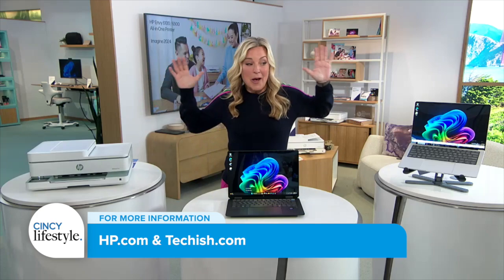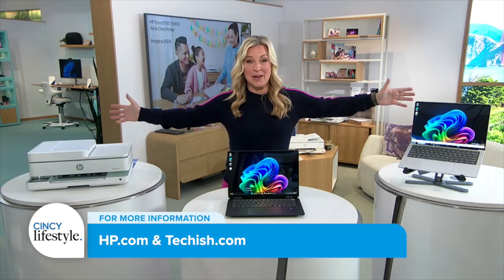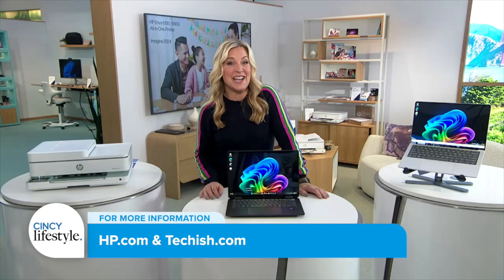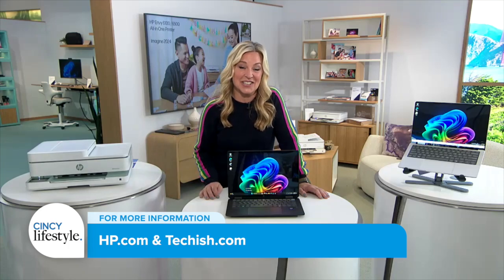So to find out about all the latest gadgets HP's coming out with this year, go to their website at hp.com. To find out more about everything covered here today, go to techish.com.